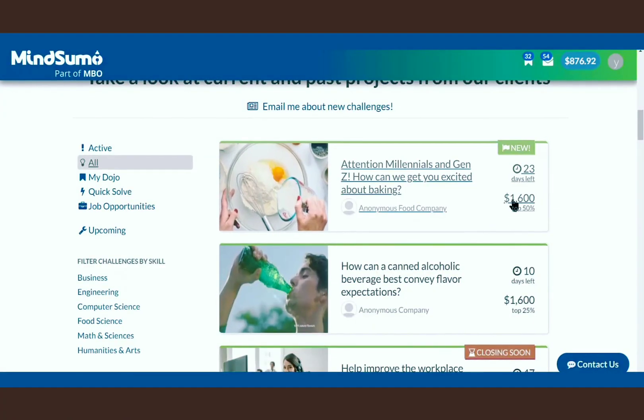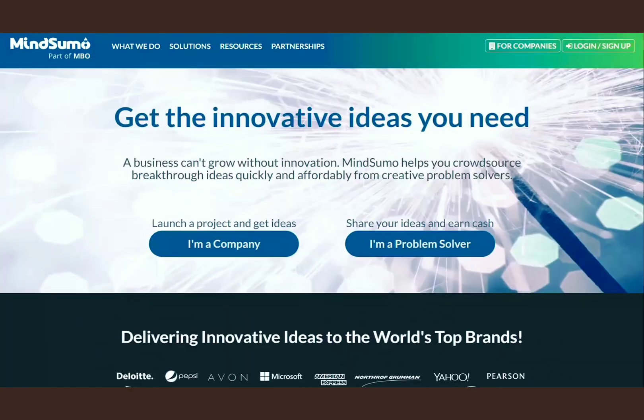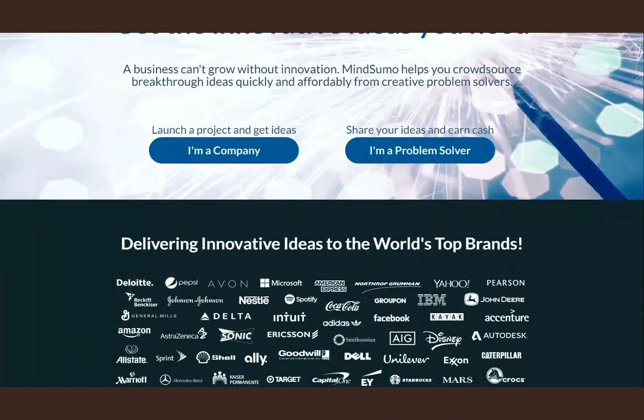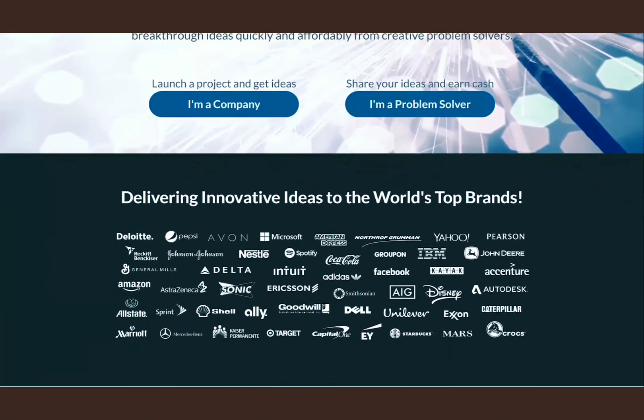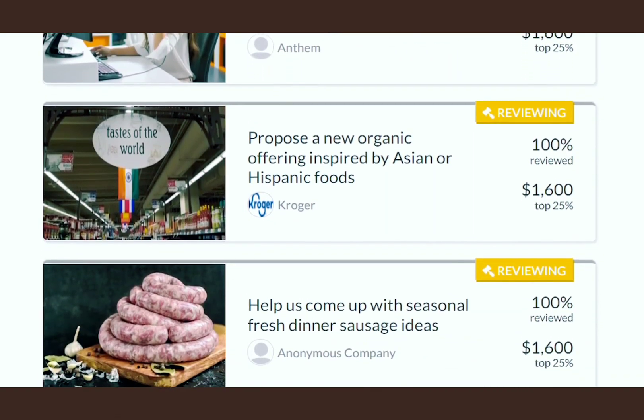So this is how much MindSumo pays you just to complete each offer, and the offers range from anywhere between a few hundred bucks to tens of thousands of dollars. Now when you get to the homepage of this website, you're going to see a lot of famous companies who are using this website to solve their problems and make good products. And these companies can pay you more than $1,000 for every answer you write on this website.